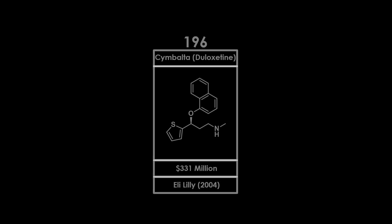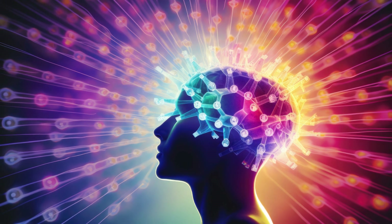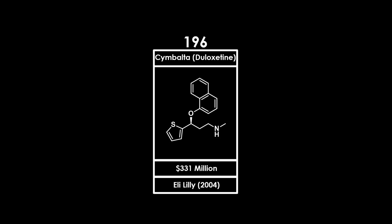Duloxetine, sold under the brand name Cymbalta, is next on the list. It is a selective serotonin norepinephrine reuptake inhibitor that increases dopamine levels. This allows it to be used in the treatment of major depressive disorder and generalised anxiety disorder. Eli Lilly developed Duloxetine, and it was approved in 2004.